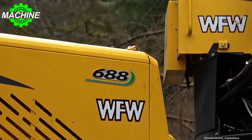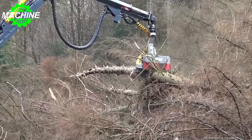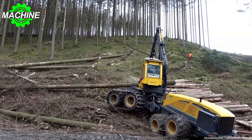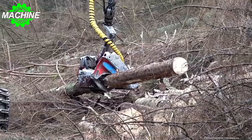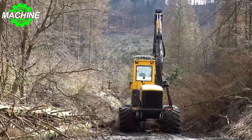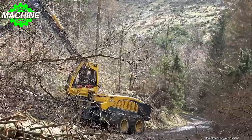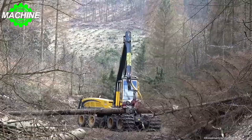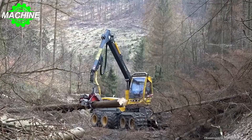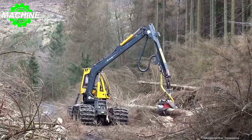The Ecolog 688 is a highly capable machine designed for tough forestry operations. Its operating weight of 25 tons is well suited to handling heavy loads, and its powerful Ecolog crane ensures smooth and efficient lifting. The machine is equipped with a Volvo Penta engine with a displacement of 7.7 liters, delivering 210 kilowatts of power, allowing a maximum horizontal reach of between 10 and 11.5 meters, with a boom lifting torque of 200 kilonewtons.